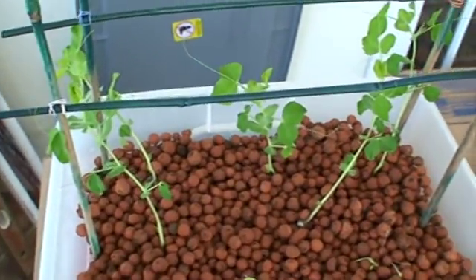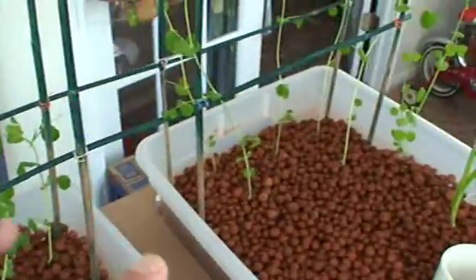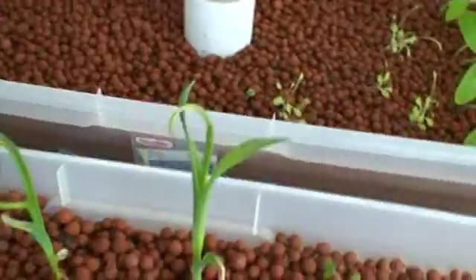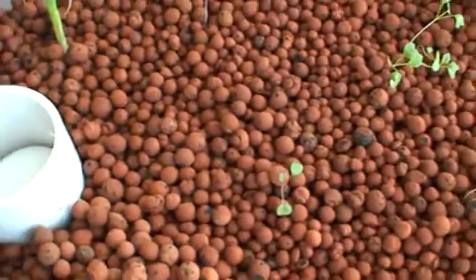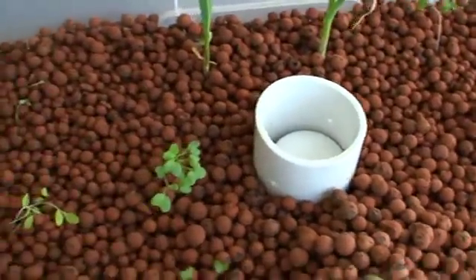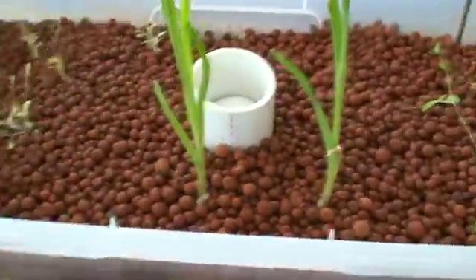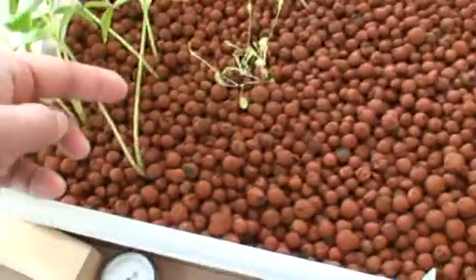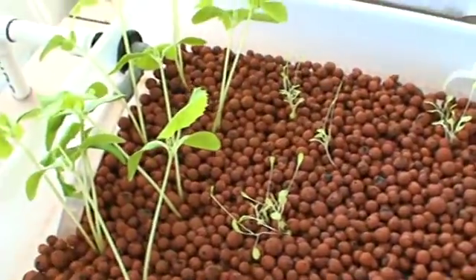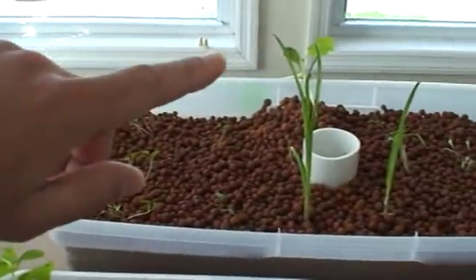These peas are continuing to grow — they've met the first rung, and the other peas have climbed almost all the way to the top. I think that about wraps it up. The legginess of the seedlings was probably due to being indoors and the lack of sun trying to reach these windows here.